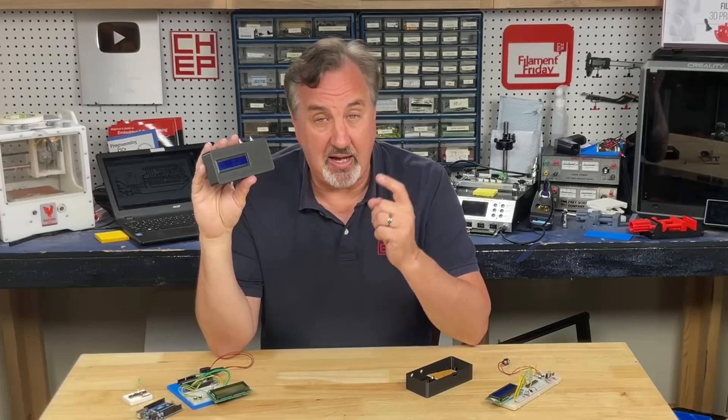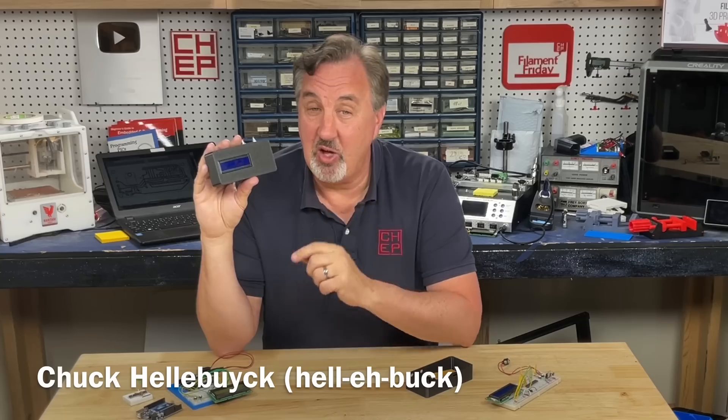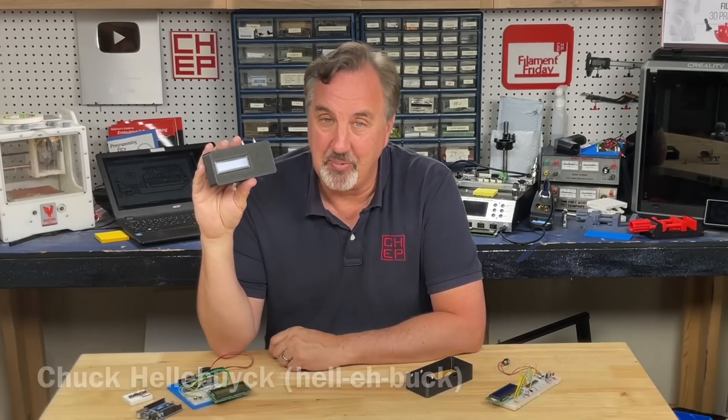In today's episode, I'll explain how I went from an idea in my head to an actual electronic prototype in one weekend with the help of artificial intelligence. I'll explain it all right here at Chuck Hollabuck's Electronic Products.